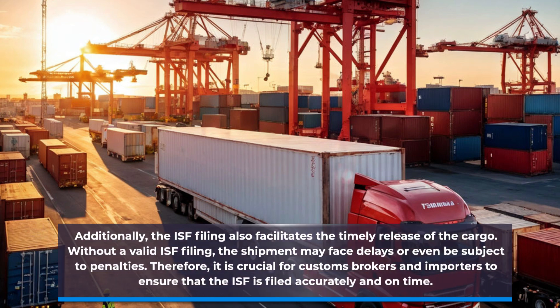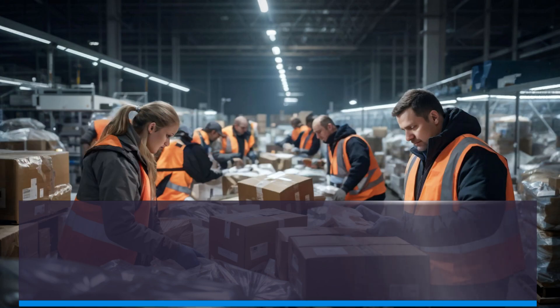Additionally, the ISF filing facilitates the timely release of the cargo. Without a valid ISF filing, the shipment may face delays or even be subject to penalties. Therefore, it is crucial for customs brokers and importers to ensure that the ISF is filed accurately and on time.